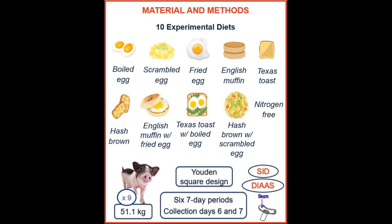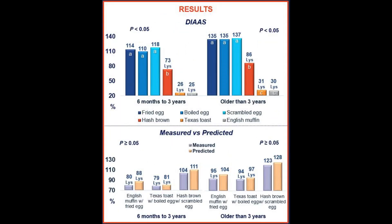For this study, we had 9 ileal-cannulated pigs with a body weight of 51.1 kg. They were assigned to a Youden square design with 6 replicated pigs per diet, and each pig consumed one diet per period. Each period lasted 7 days, with 5 days of adaptation and collections on days 6 and 7.